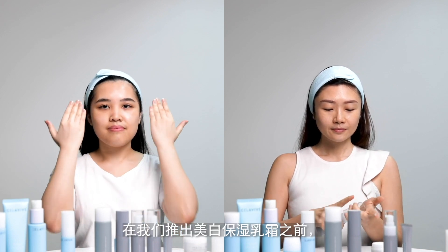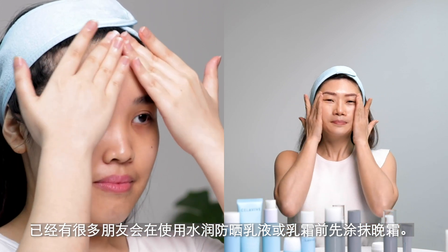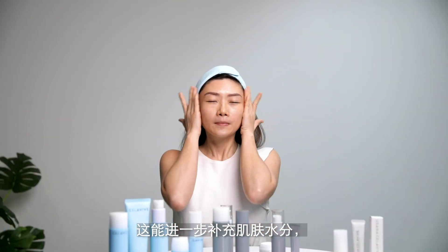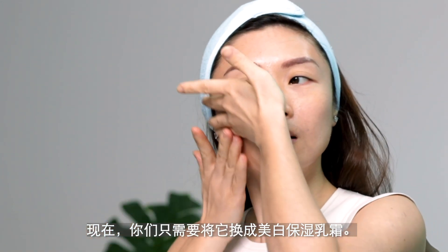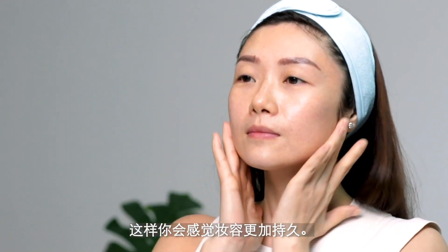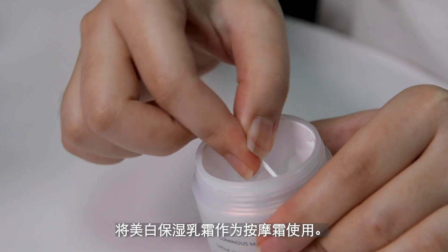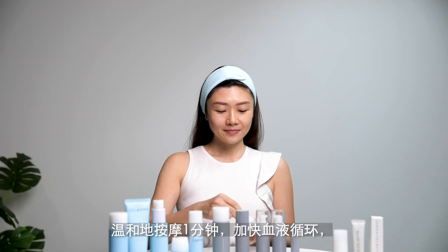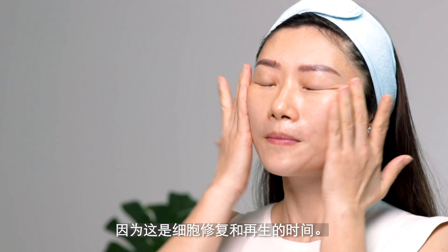Before we had the luminous moisture cream, a lot of you were already using the night cream before applying the day lotion or day cream — this gives you added hydration because of the air-conditioned environment you are in. So now, you just need to replace it with the luminous moisture cream, and you will also feel that your makeup will stay on longer. Use the luminous moisture cream as a massage cream — just gently massage for one minute. Get the blood flowing, as this is the time where self-repair and renewal takes place. Once you are done, apply the night gel or night cream to make sure that your skin is hydrated.